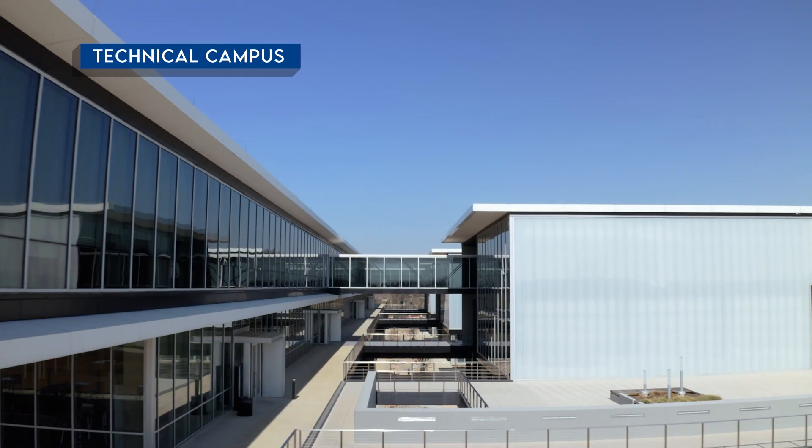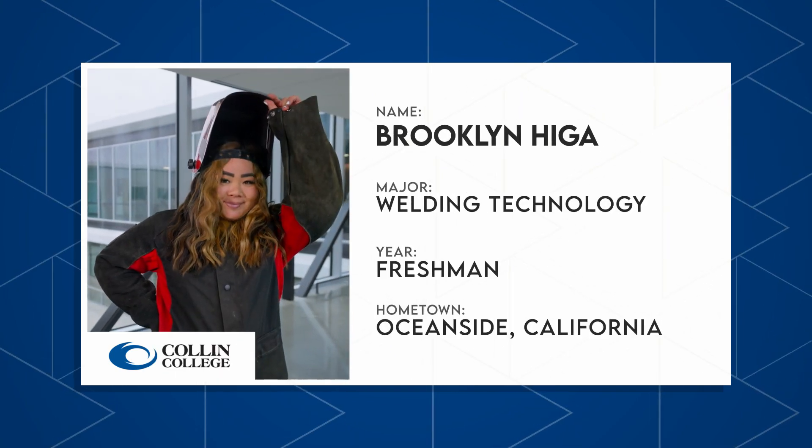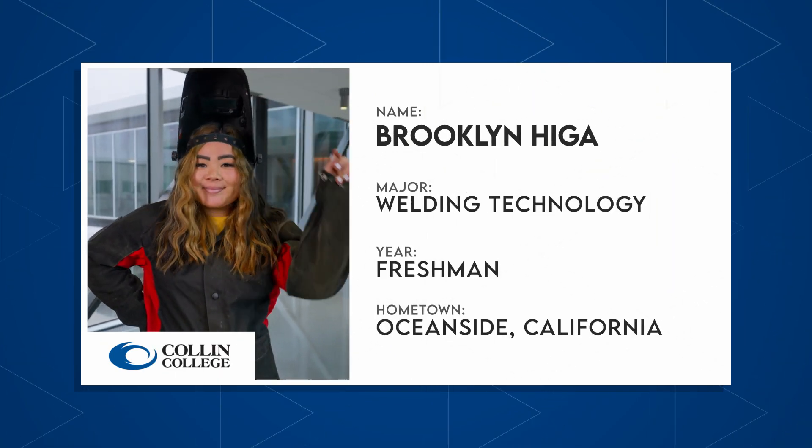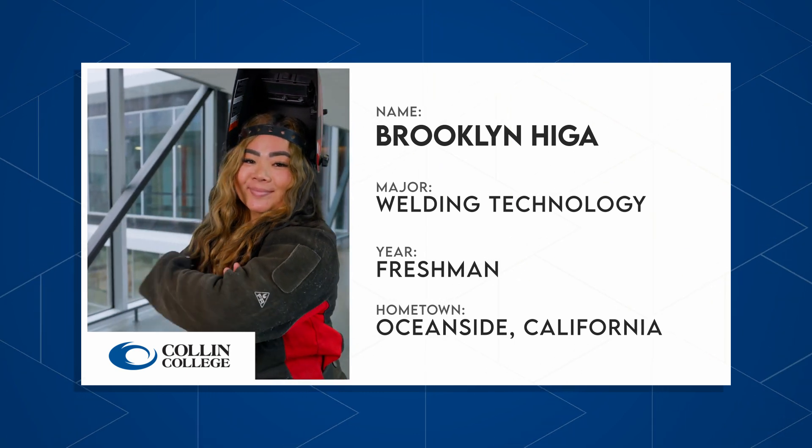Let's meet Brooklyn, who is turning up the heat and giving us insight into her welding career at the Technical Campus in Allen, Texas. The 340,000 square foot four-building complex serves more than 7,000 students, designed with workforce education in mind. The campus provides classroom and state-of-the-art lab space dedicated to training on the latest techniques.